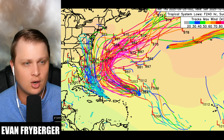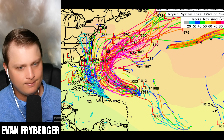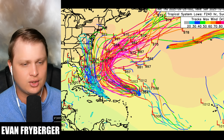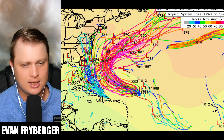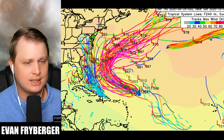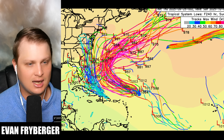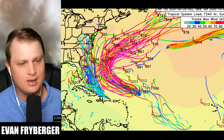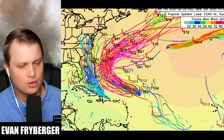Looking at Euro ensembles, there's a lot of confidence in Humberto potentially reaching Category 4 or close to Category 5 strength before becoming a fish storm. For future Imelda, the Euro is still very bullish on the storm coming into the east coast. A lot of the ensemble lines are blue and dark green as they approach the United States, indicating a chance of a weaker system, but there are still orange lines — 70 knots and above, hurricane strength, potentially Category 2 — and even a red line. A couple of stragglers track into Florida, which remains a low probability track to monitor.